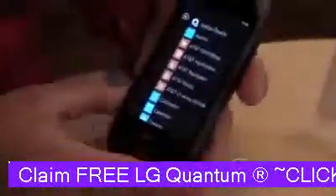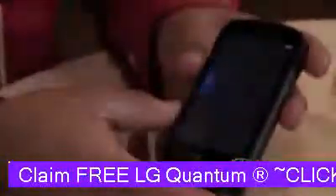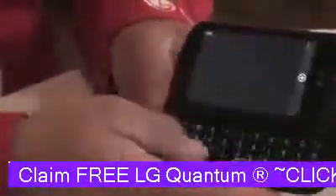One of the cool things on the LG Quantum is, of course, the full QWERTY keyboard. When you're inside your messaging or your email, you can get in here and it'll go into messaging. It'll turn and you can just start typing with the full keyboard.